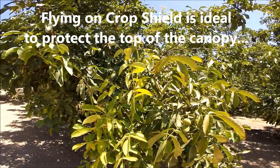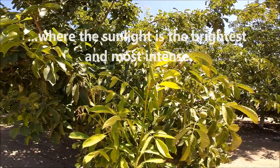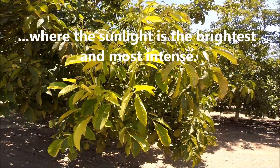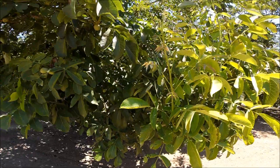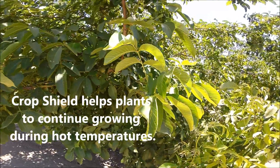My question to you as a walnut grower: once summer heat hits and you start putting on sun protection or heat stress protection, what kind of new growth do you get out of the trees? My experience has shown me that not a lot of new growth happens once you coat that tree and it can't photosynthesize.